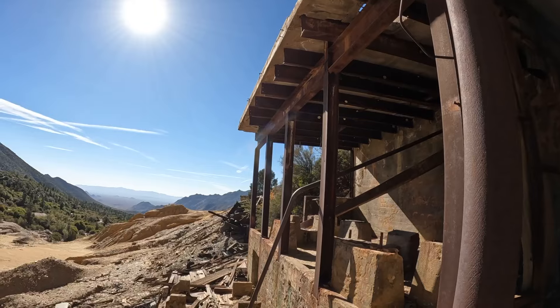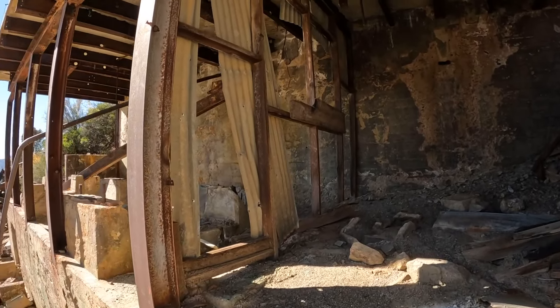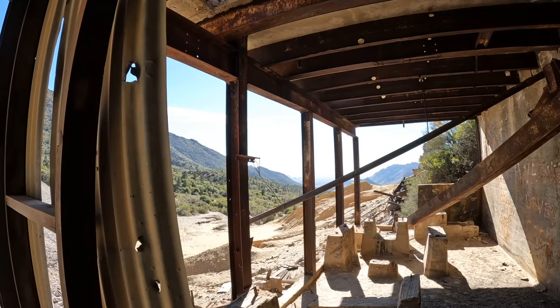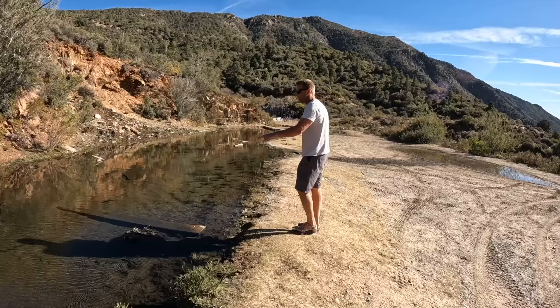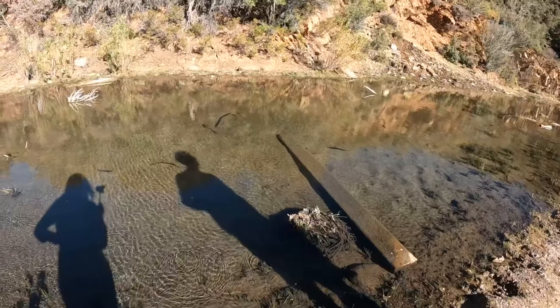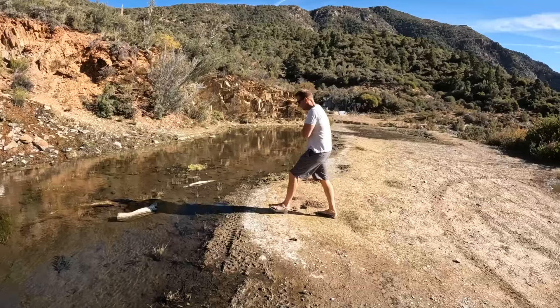Wow, these mines are awesome. This one is interesting — there's so much concrete and steel. This is what all the haunted places sound like though. I'm sure it's haunted. So cool.